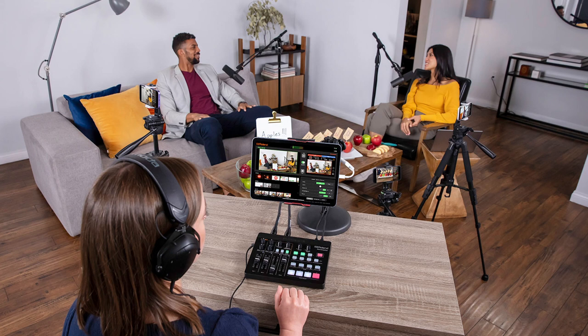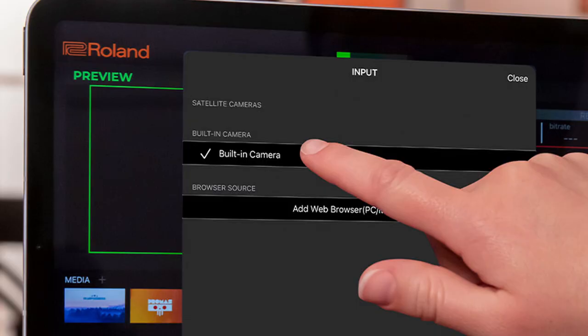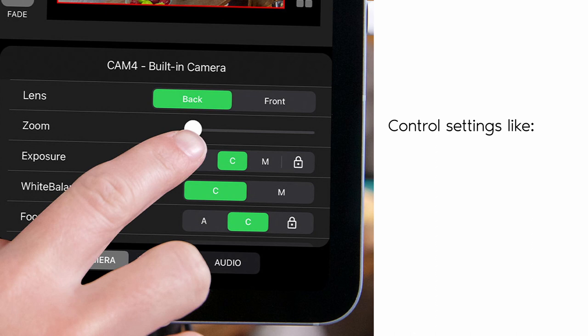Once mobile devices are connected to AeroCaster Live, you have remote access to all their advanced camera settings from within the app. Balance and match the image between different phone cameras and control settings like focus, zoom, exposure, white balance, and more.